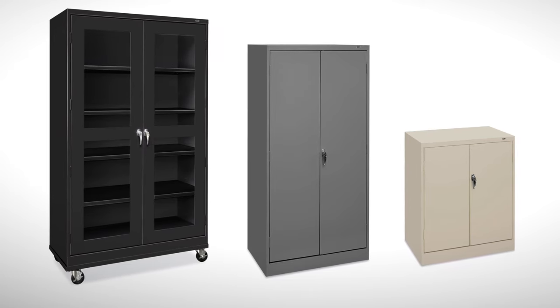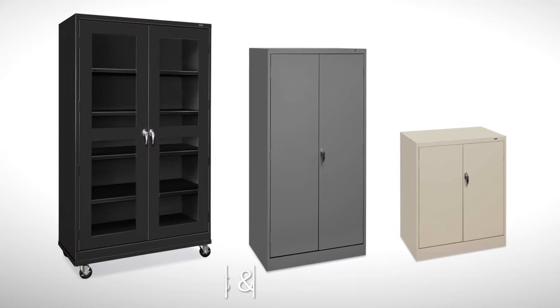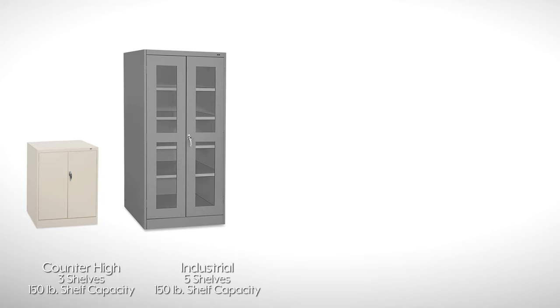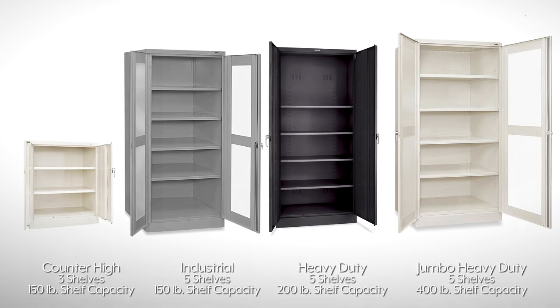With ULINE's extensive storage cabinet offering, you're sure to find one that fits your needs. They are available in various heights and cabinet styles. As the size of the cabinet increases, so do the shelf quantities and shelf weight capacities.